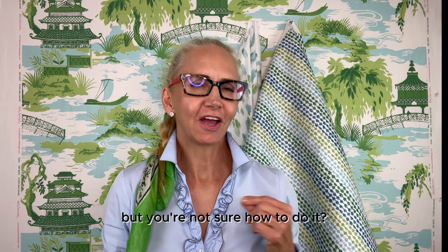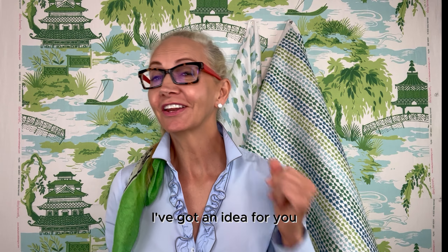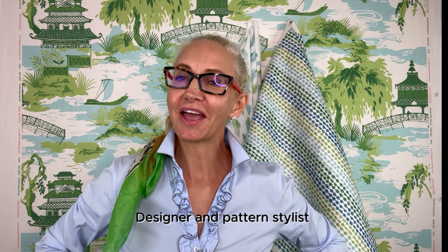Are you thinking that you want to bring out more of your personality in your home decor, but you're not sure how to do it? I've got an idea for you.